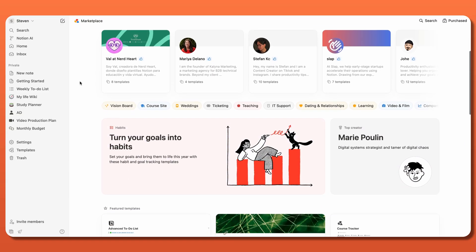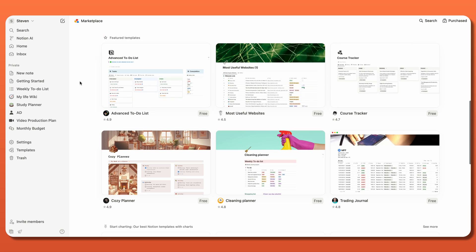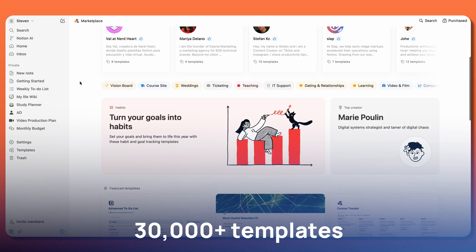And though a blank slate may sound intimidating, don't worry, you won't need to start from scratch. Whether you're planning a vacation, a family reunion, or setting a goal, there are more than 30,000 pre-made templates to choose from, similar to Canva.